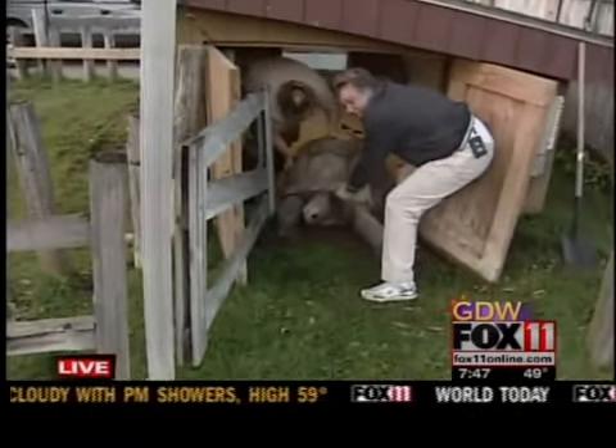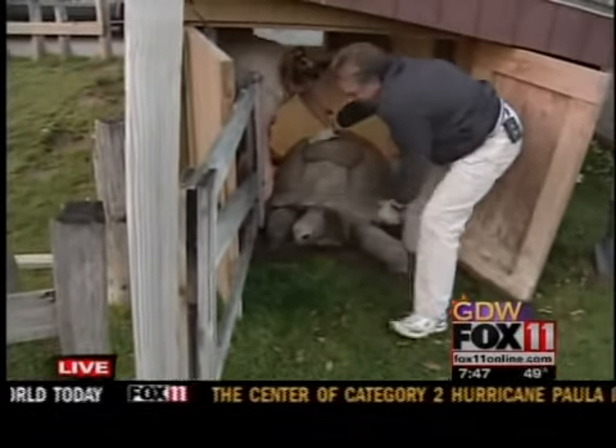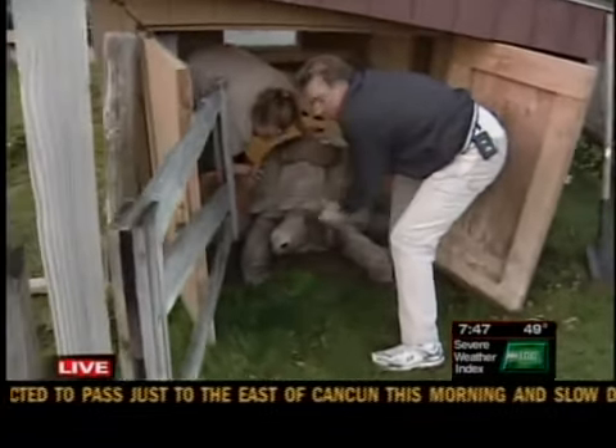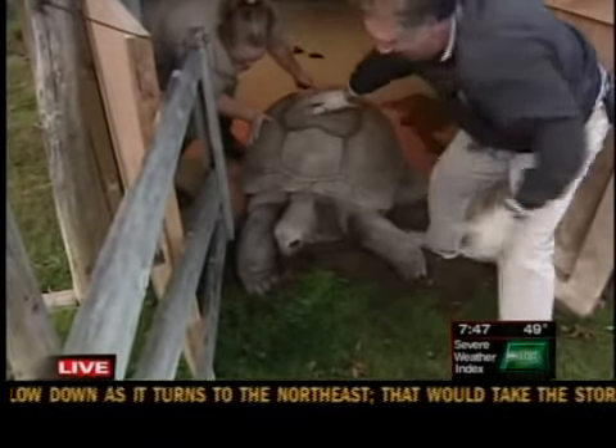He's only about 460-something pounds. That ought to motivate him. He's going to work this winter on that marathon running. I think I'm going to sign him up for the race. He'd probably still beat me.